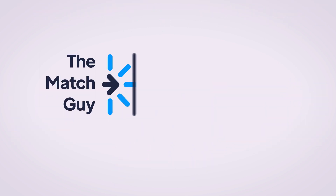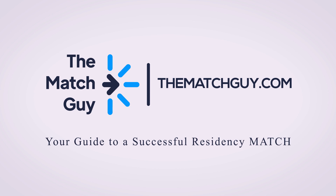If you want to talk more about your specific match process, check out TheMatchGuide.com for services like match application packages, residency advising sessions, and rank list advising sessions. We look forward to working with you on your application.